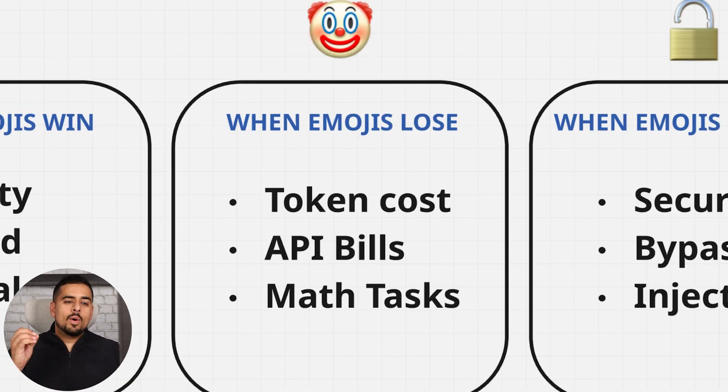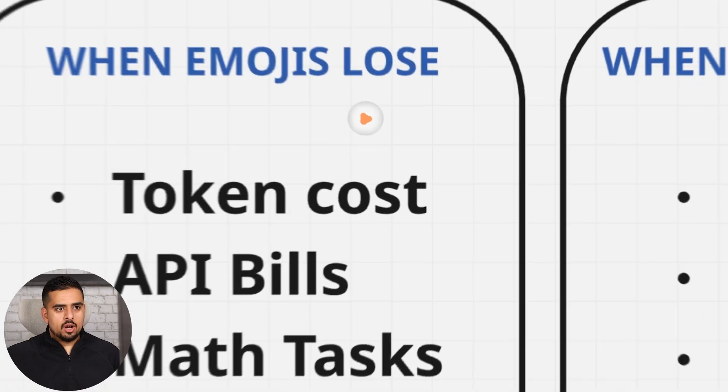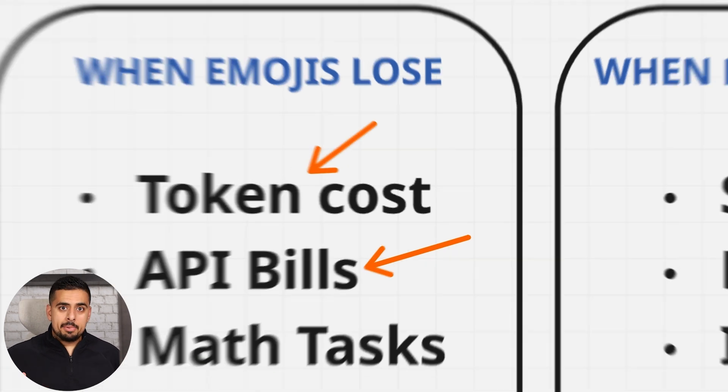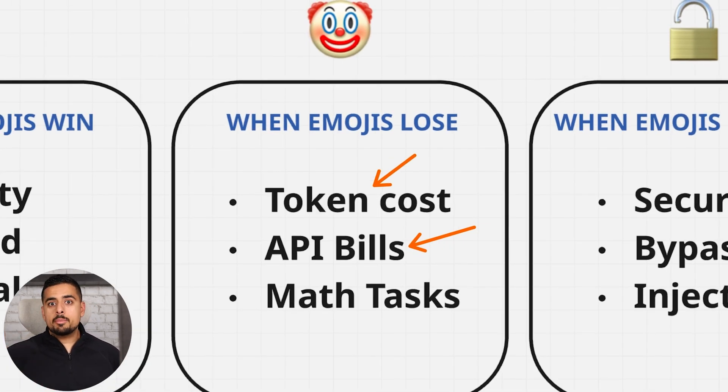Now the nuance is when emojis can lose. A happy face takes very few tokens, but there are emojis that can take many more tokens than you'd expect, making them a disadvantage versus a longer text prompt. Two things could suffer: your token cost, and if you have a SaaS platform with emojis in your prompts, you could have a way higher API bill if you're using the wrong emojis.